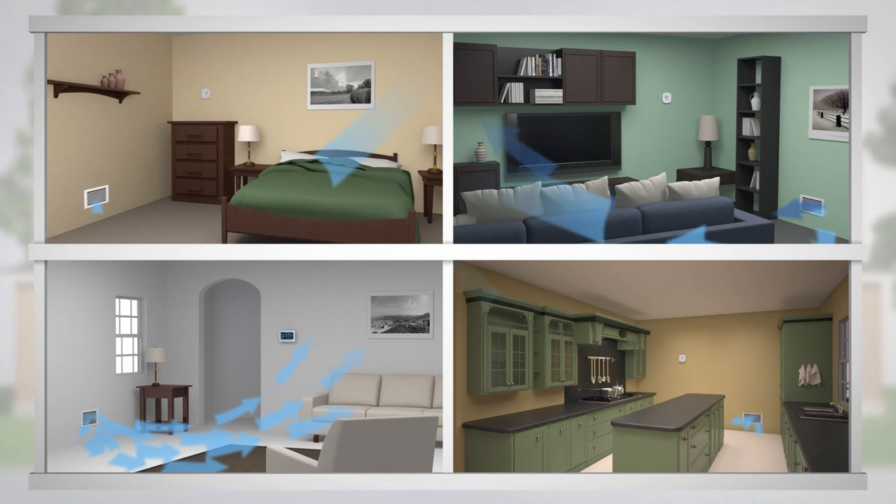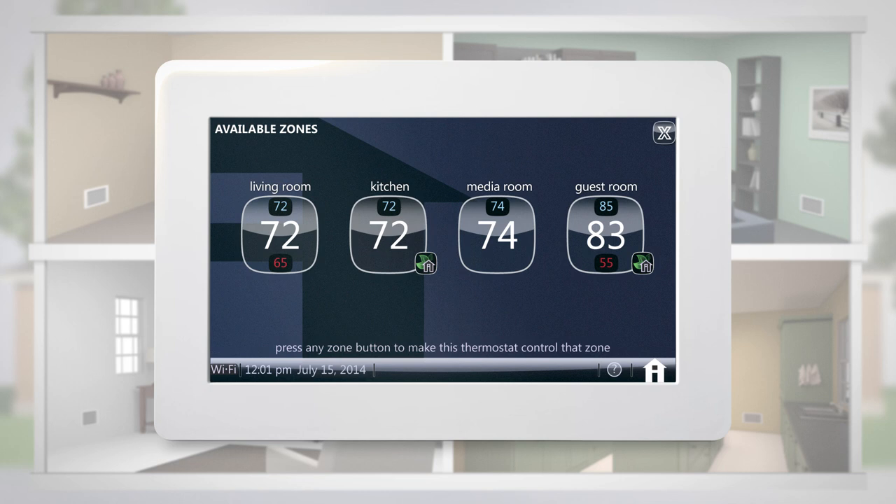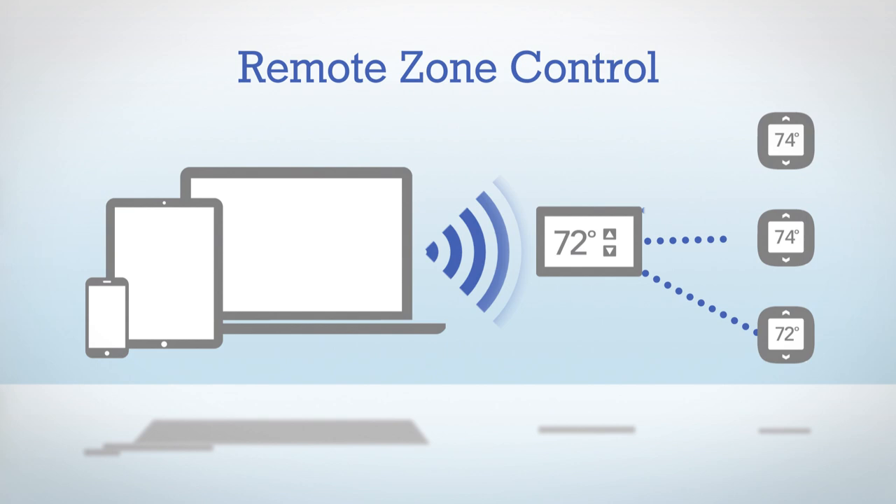iHarmony works with the iComfort Wi-Fi thermostat, which acts as the command center for the system. For up to four zones or areas in your home, iComfort allows you to program a different temperature schedule for every day of the week. Advanced iComfort technology also allows you to use your mobile phone, tablet, or laptop to remotely adjust settings.